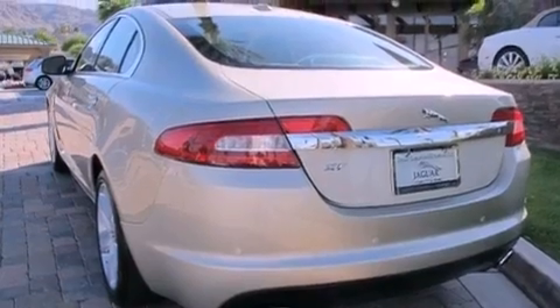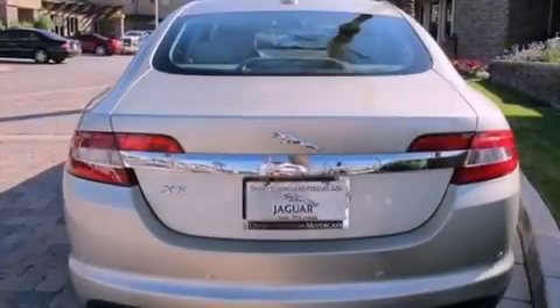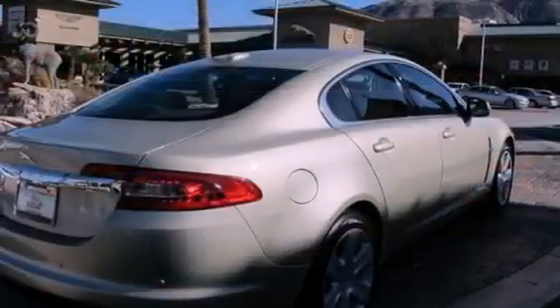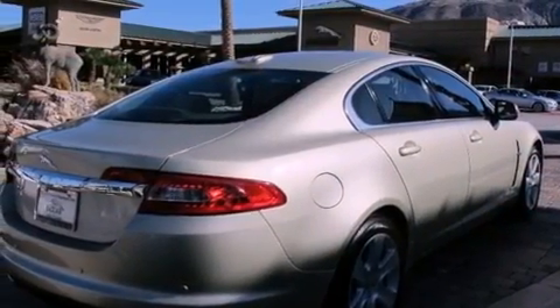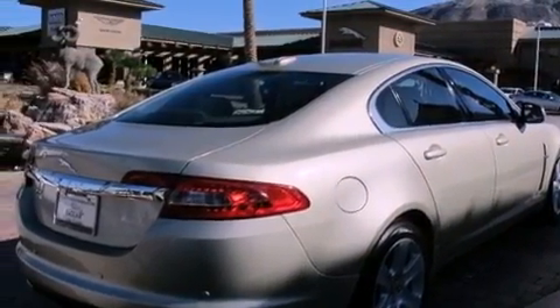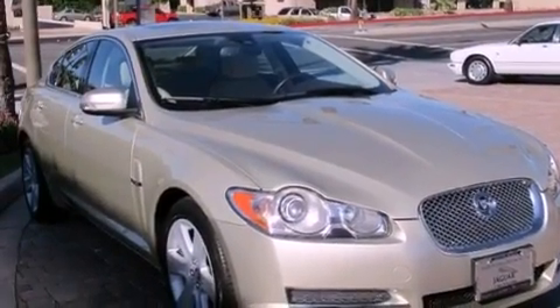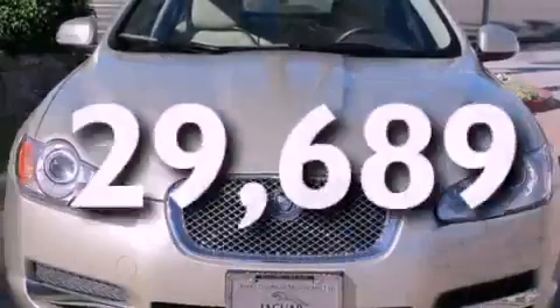Features include a glass-powered moonroof, alloy wheels, a low-tire pressure indicator, leather seats, a security system, front and rear floor mats, a stability control system, halogen headlights, and air conditioning with automatic climate control. This vehicle has fewer than 30,000 miles on the odometer.